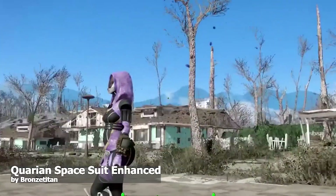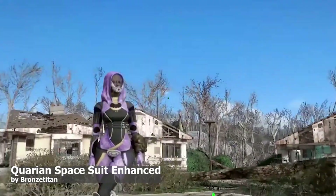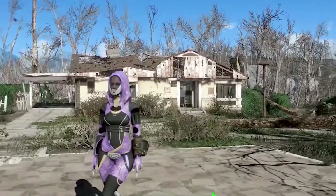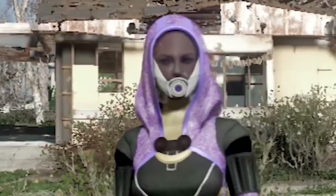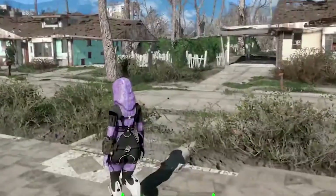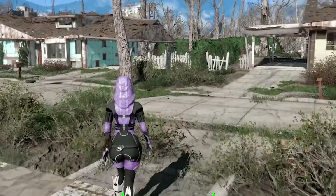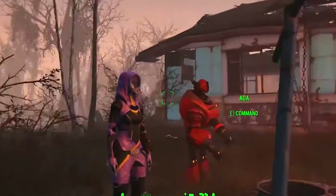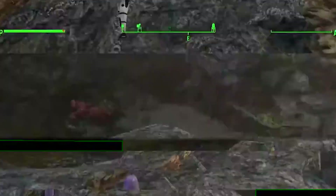Our final mod is the Korean Space Suit Enhanced. It's a really beautiful suit — the details are amazing and I really like the mask. This suit also provides modification on the armor bench: you can change the colors, make it stronger, and add perks and features to it. Really cool.